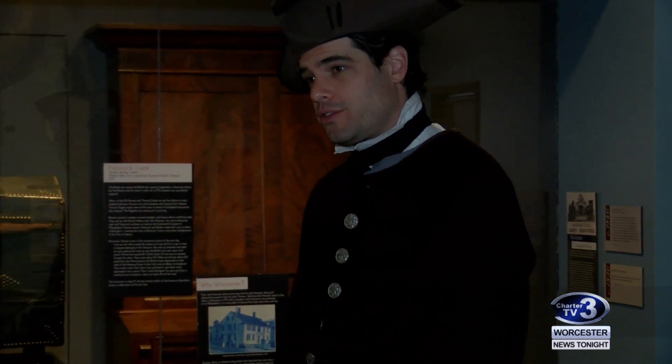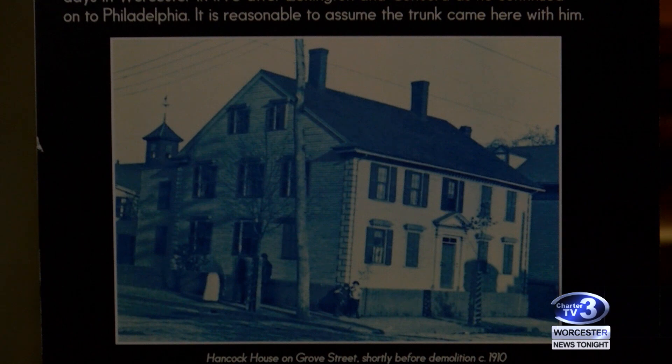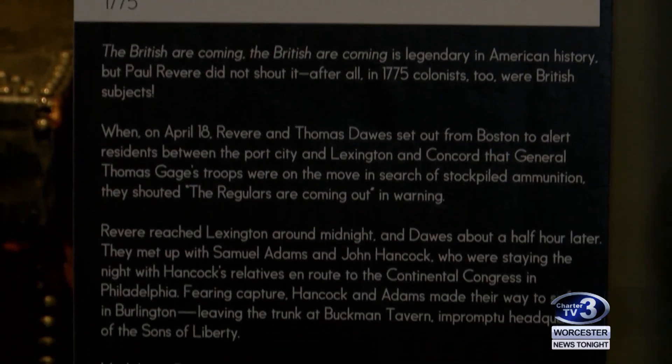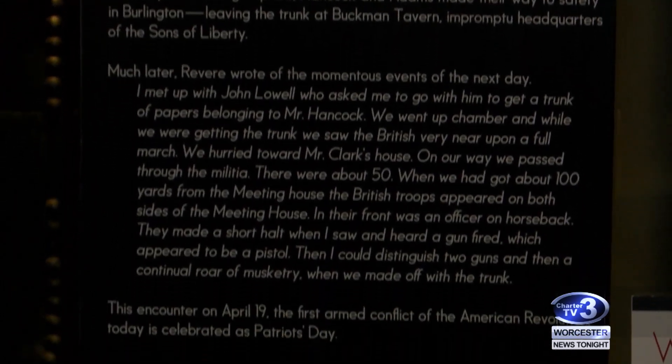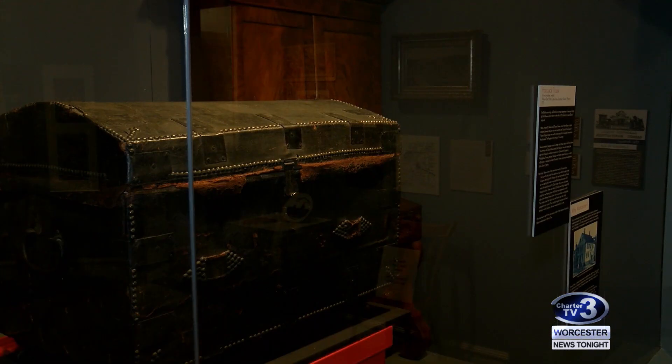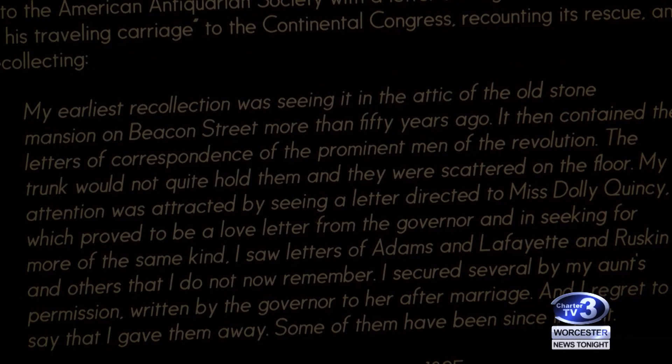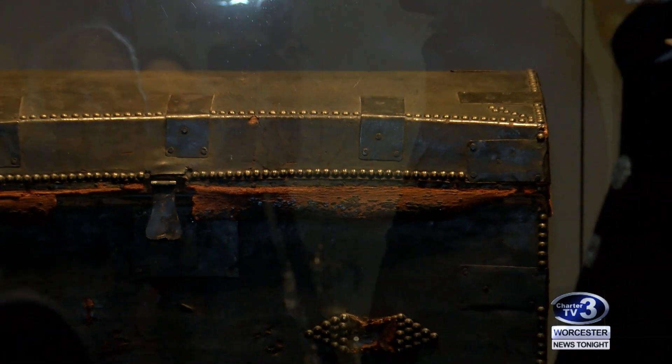Samuel Adams and I needed a safe haven. It turned out my Uncle Thomas had left me property here in Worcester, and we decided this would be a safe place to come. The trunk followed us here and never left, and apparently it was still crammed with papers when it was found several hundred years later. The 1775 trunk was then donated to the Historical Museum in 1895. The piece is only on display once a year because it's fragile.